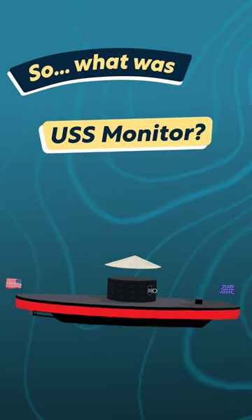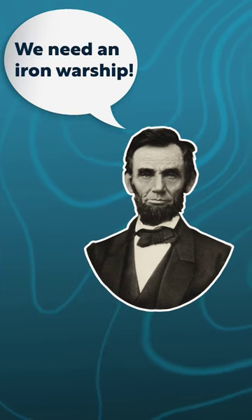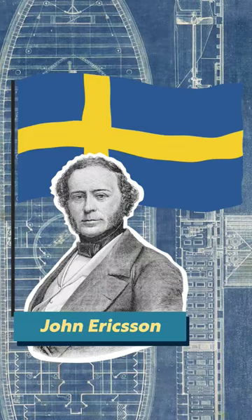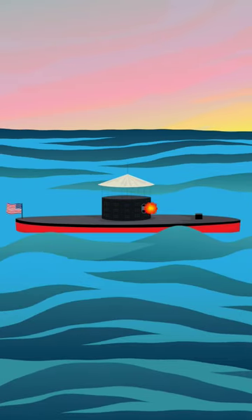What was USS Monitor, and why was it important? During the Civil War, President Abraham Lincoln called for the construction of an iron warship. One of the designs submitted was by the Swedish-American naval architect John Ericsson. His design showed an almost entirely submerged ship with a rotating turret on top.